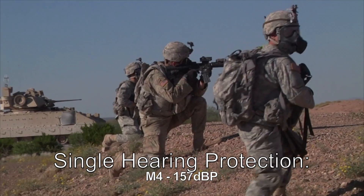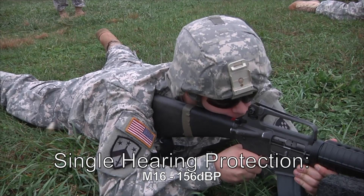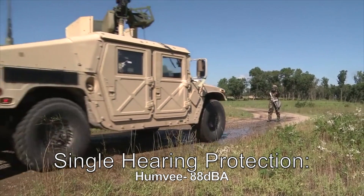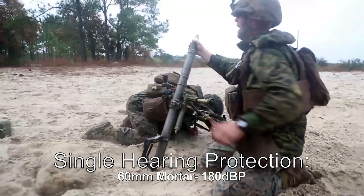For scenario-specific considerations, single hearing protection is appropriate when firing an M4, M16, or M9, when riding in a Humvee, or when exposed to noise from a 60-millimeter mortar.